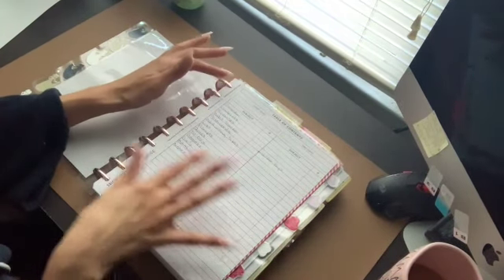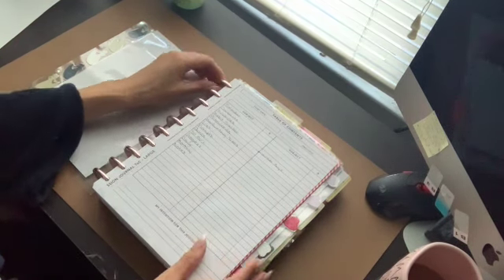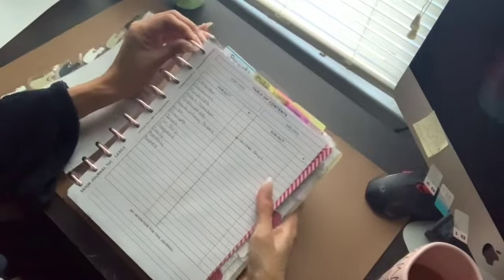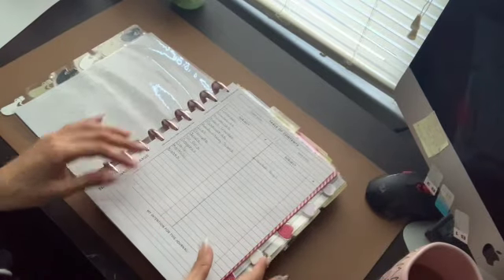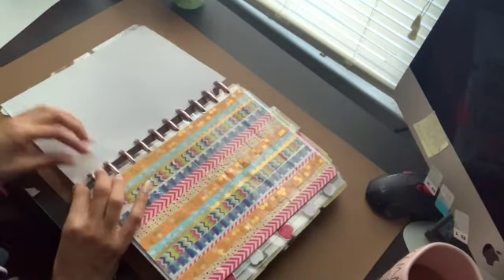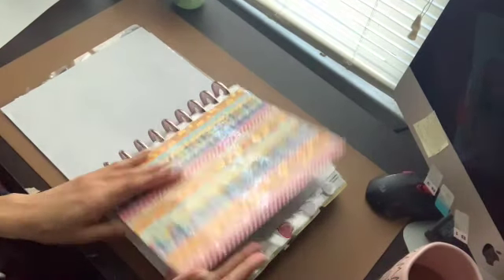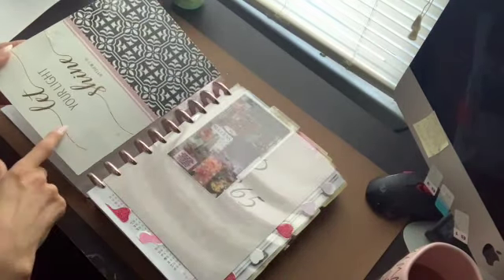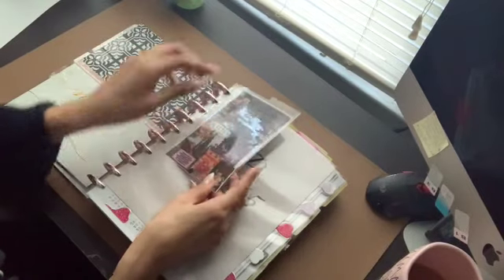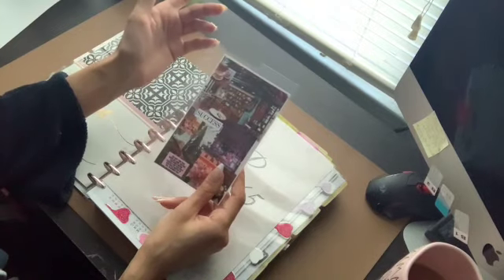I do have a table of contents. These are freebies from the Passion Planner website. I have added some more sections in here that I haven't written down yet. This is a little divider that I put some washi tape on — the cover from a notebook — and another little vision board that I made into a bookmark.